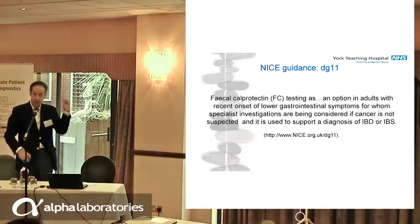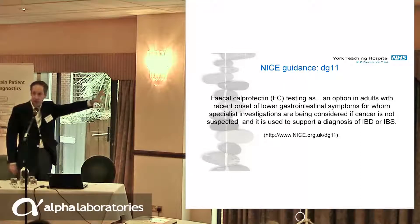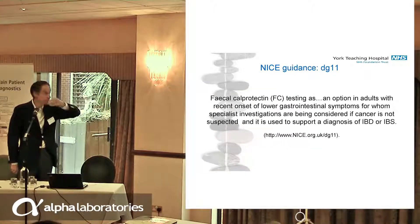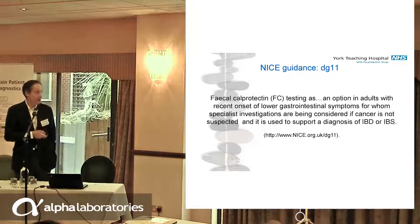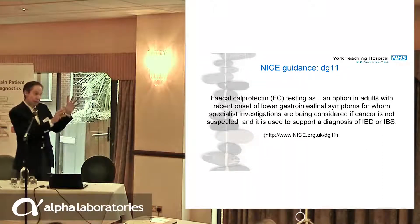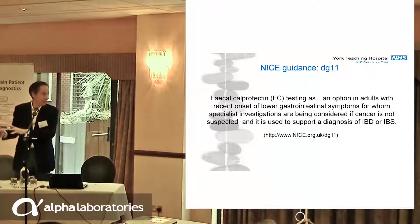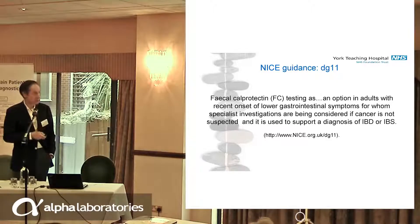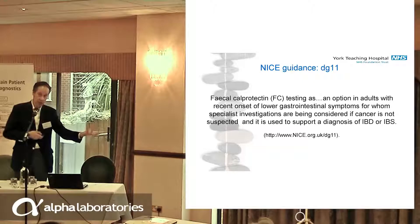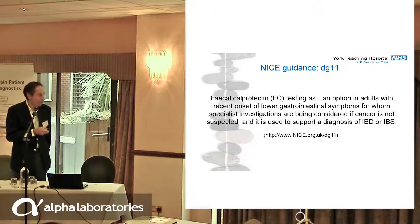This is now calprotectin in the IBS/IBD cohort — how we get this guidance to work. How we get faecal calprotectin to work in primary care: to identify those likely to have IBS so that they stay in primary care, and those likely to have IBD so that we can pull them through and investigate them quickly. The big problem was that all of the data that informed this statement was based on secondary care studies where there's a high point prevalence of inflammatory bowel disease, which skewed the sensitivity and specificity of those results.